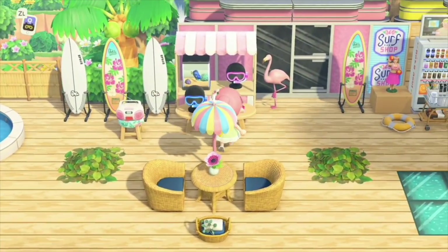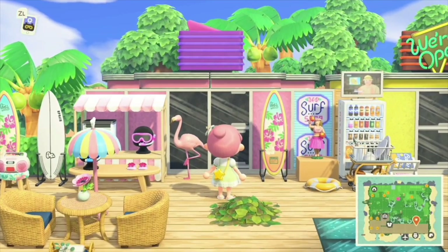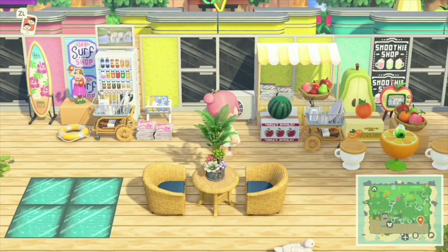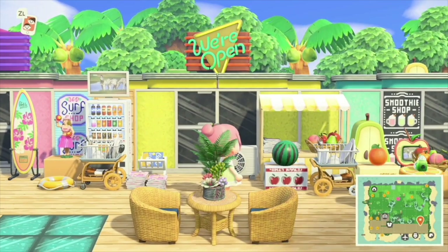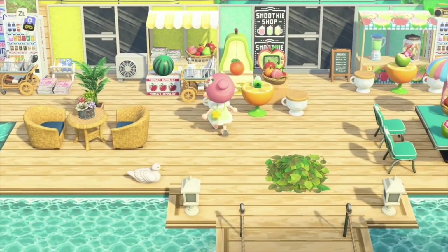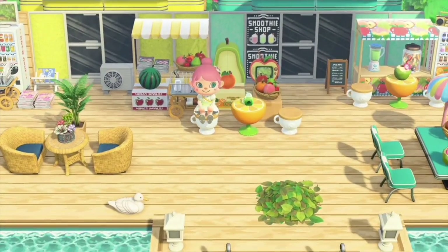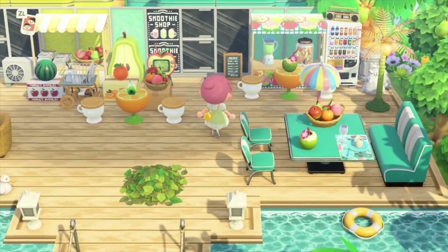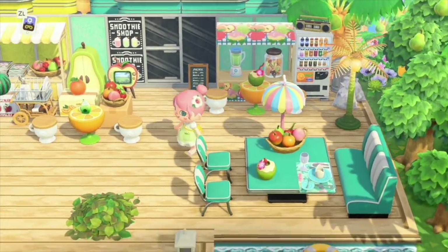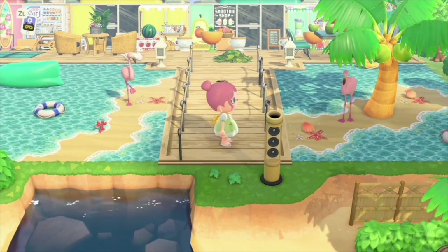This is something you would actually see on a real-life tropical touristy island. Here we have the surf shop, and then this little yellow one looks kind of like a little pub or maybe a place to get food. And then we have this smoothie shop, which is super duper cute. I love that sign, so I'll be sure to include the smoothie shop sign in the description box below.